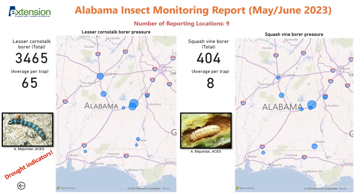Squash vine borers — we typically see flights start in March and they complete about one to two generations depending on where you are in Alabama. The best way to counter some of these insects is to keep your plants healthy. That's very critical — any stress will be a calling card for these insects.